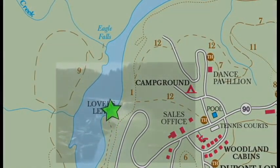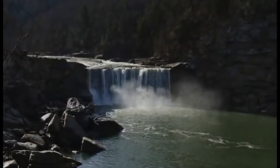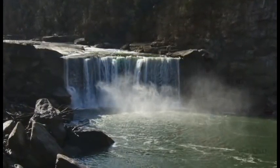From the Lover's Leap viewing area, you can experience a clear view of the falls upstream, the beach downstream, the cliff trail across the river, and if you're lucky, you might even catch a glimpse of a river otter swimming and playing in the river below.